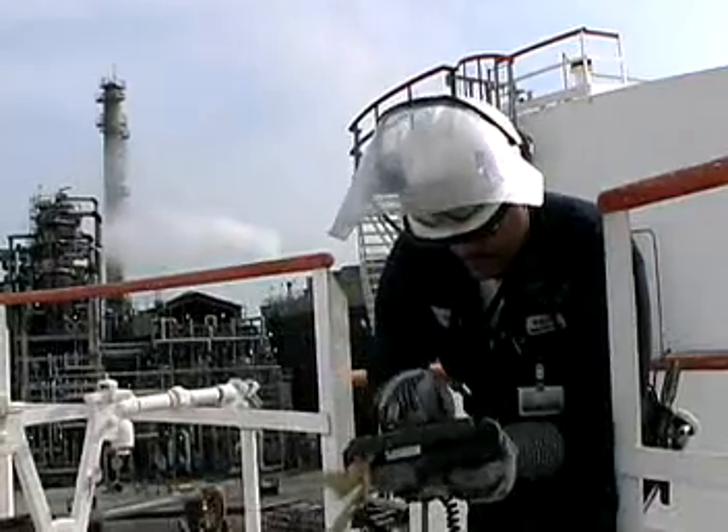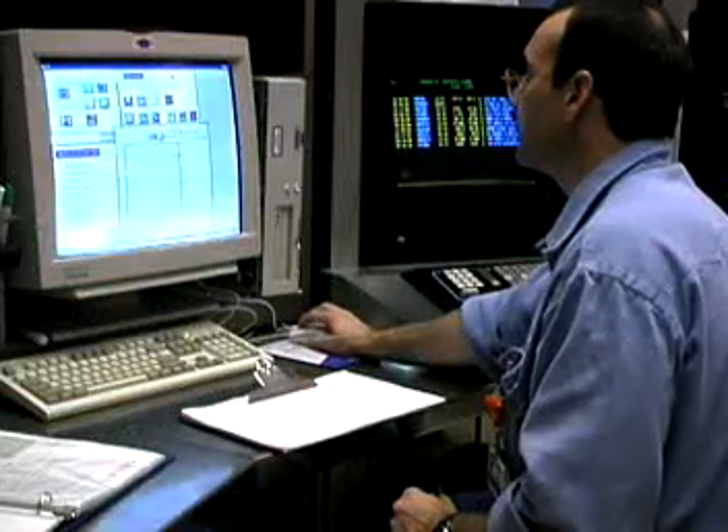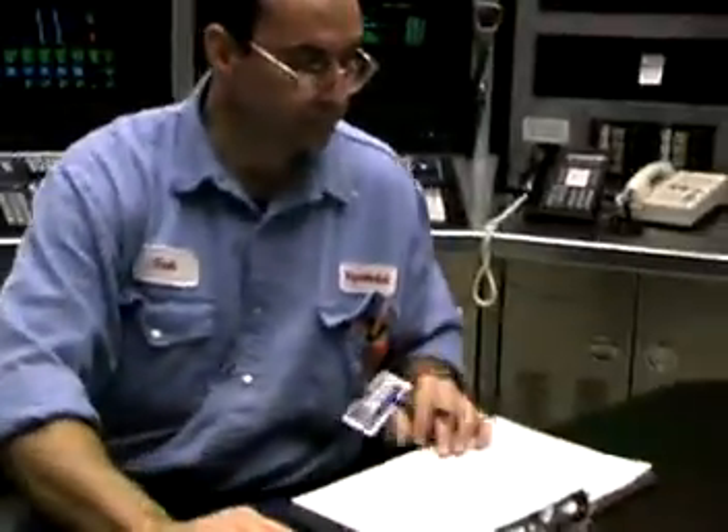Gagers monitor controls to regulate the flow of oil into pipelines. The work in a refinery is not necessarily physically demanding, but it is exacting and extremely detail-oriented.